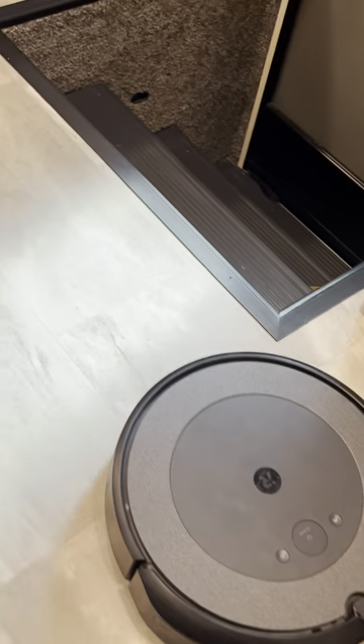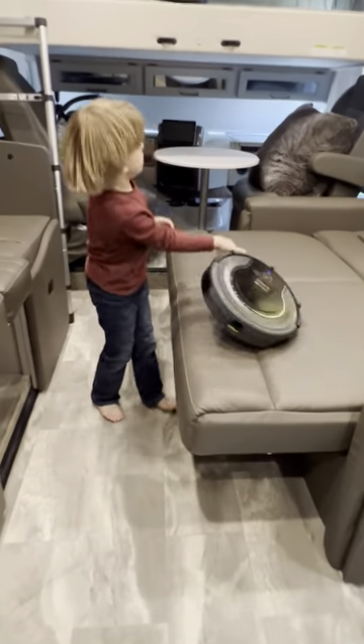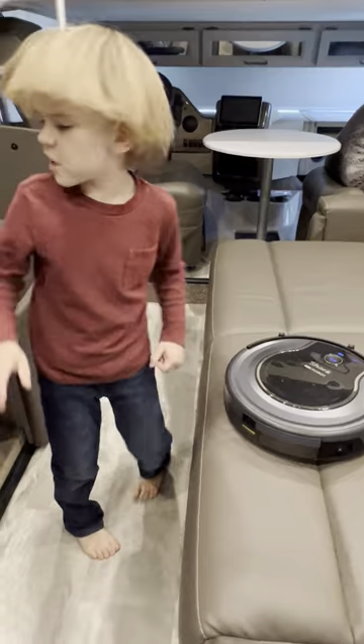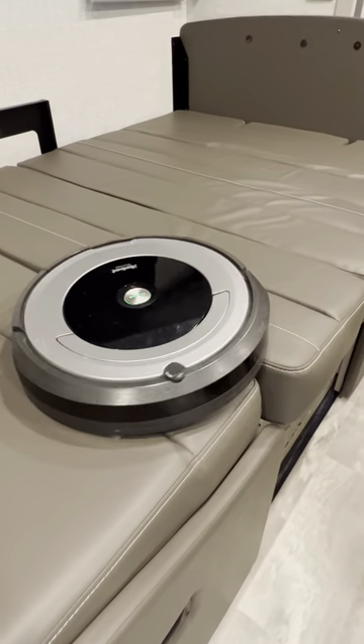It's too big! Shark is stuck again. Oh my gosh, I literally just got stuck by the cords.